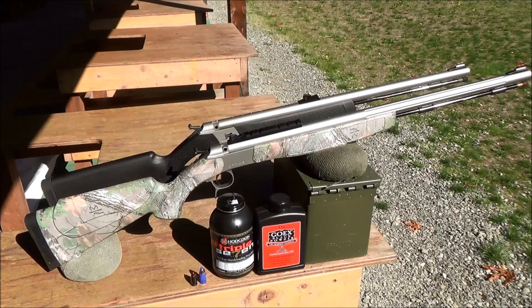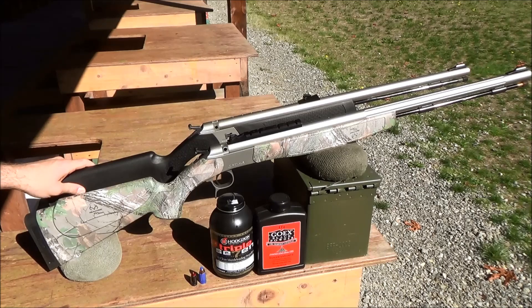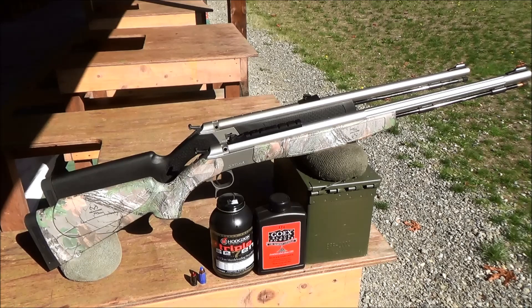Both of these muzzleloaders are part of an existing lineup designed and built by CVA, modified to be legal in Washington, Oregon, and Idaho for their respective deer and elk muzzleloader hunting seasons. Altogether, there are three muzzleloaders in CVA's Northwest lineup: the Wolf Northwest is their base model, the Optima Northwest is their mid-level muzzleloader, and the Acura Northwest is CVA's top-of-the-line Northwest legal muzzleloader. The Wolf and the Optima are the two most popular. All three share a few key components, but there are some important distinctions we'll go over today.